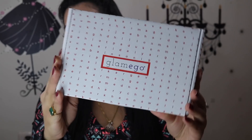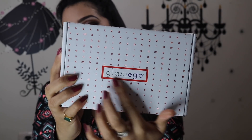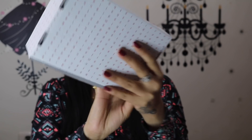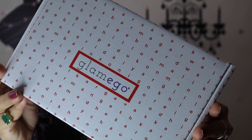This is the box that I received from Glam Eco — the same kind of packaging. This is the outer box, and inside this is the box for the month of February. It is white in color and it has 'Glam Eco' written here in a red box, and you can see a lot of letters all around it. Let me get the box a little closer so you can have a better look.